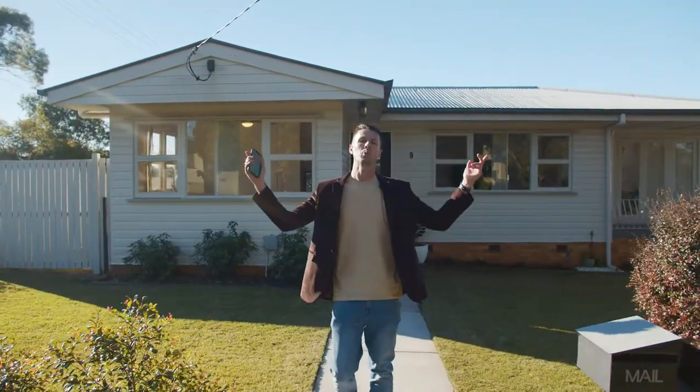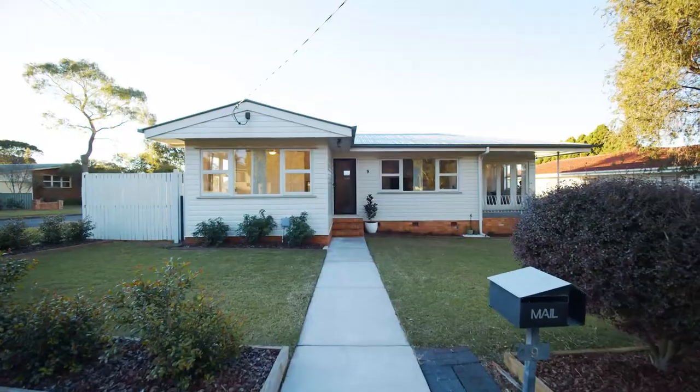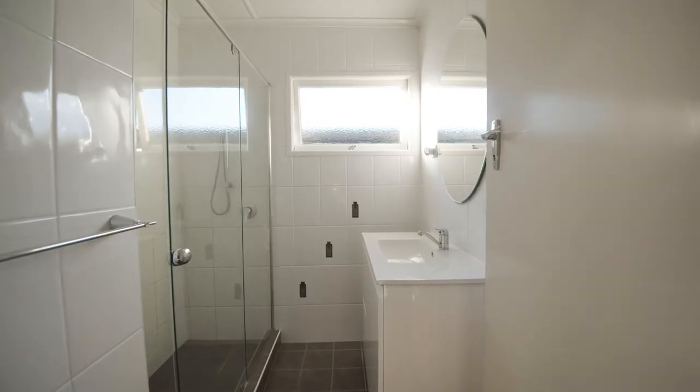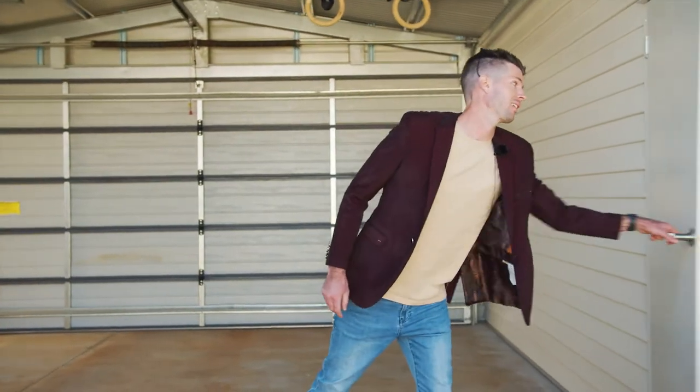What next? Number 9 Wilma. It's cute, it's got heaps of character and it's ready to go. Nestled on a quiet street on a little over 600 squares, all the hard work's been done — it's got 3 bedrooms, 1 bath, a great north facing deck, 2 car accommodation and a workshop.